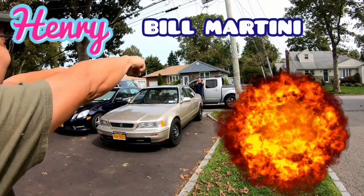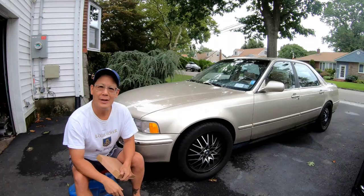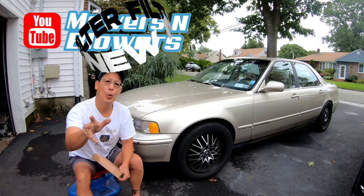It's Henry at Mowers and Blowers! Hey guys, how you doing? Good morning.